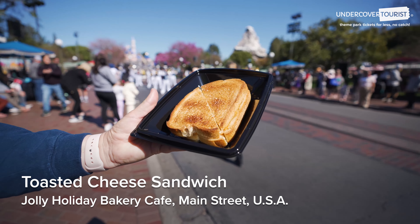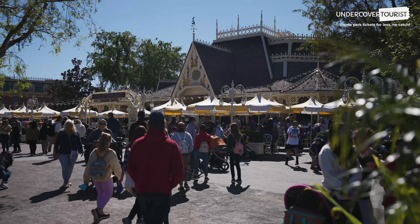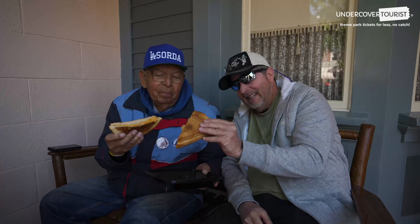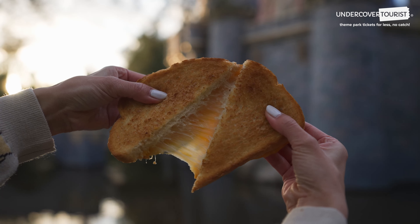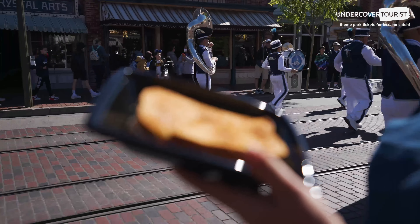Toasted Cheese Sandwich — the Toasted Cheese Sandwich at Jolly Holiday Bakery is a frog family favorite. It is usually paired with the tomato basil soup as part of the Jolly Holiday combo on the menu, but you can order just the sandwich for more savings. It is the perfect blend of gooey cheese nestled between two pieces of crunchy toast, making it quite portable.